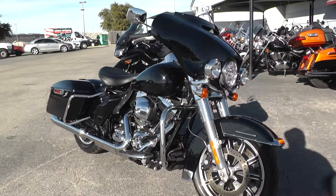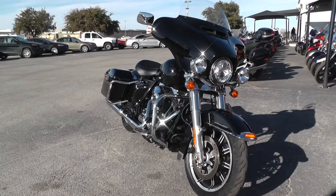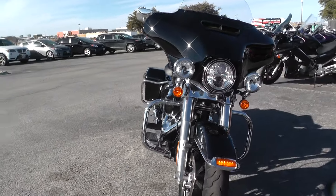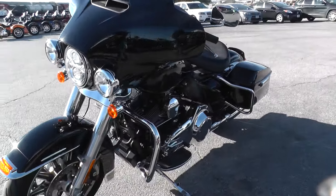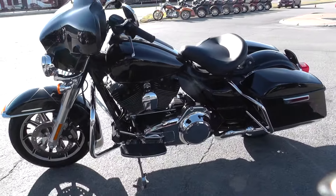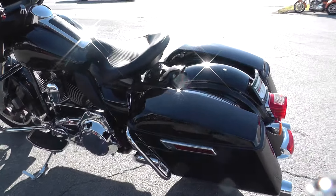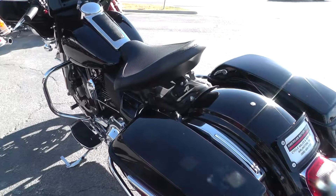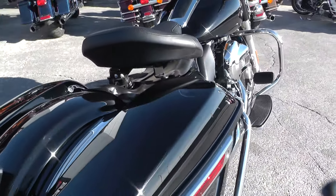We won't have any extended warranty plans on this motorcycle, but we will still have plenty of financing options. Remember, bargain bikes are sold as-is — we try to pass the savings on to you. Still a very nice motorcycle besides those few little nicks I showed you, with moderately low miles at only 15,000 miles.